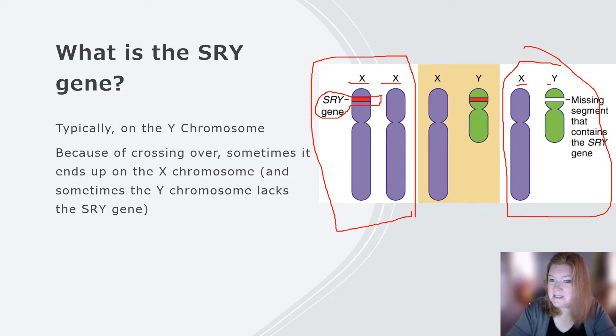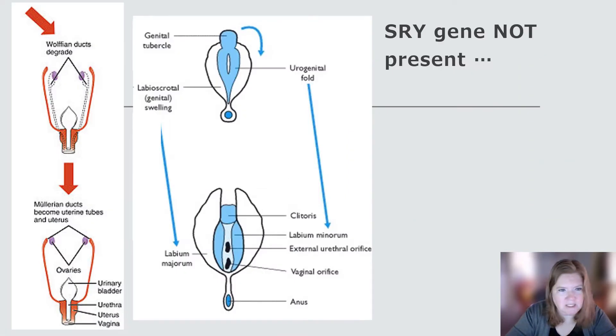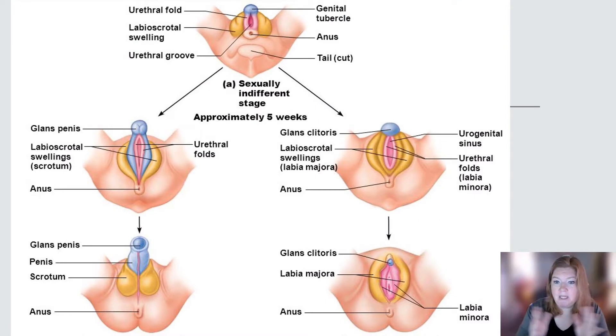So defining sex is not as simple as one might think. When the SRY gene is not present, the ducts that would be producing testicles are going to degrade, and the ones that produce ovaries and the fallopian tubes are going to mature. And then instead of forming into a penis, it'll form into the labia, the clitoris, and the vagina. You could see the analogous structures beginning the same — the only difference is whether or not the SRY gene is present.